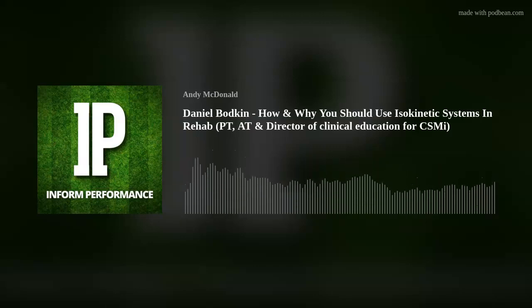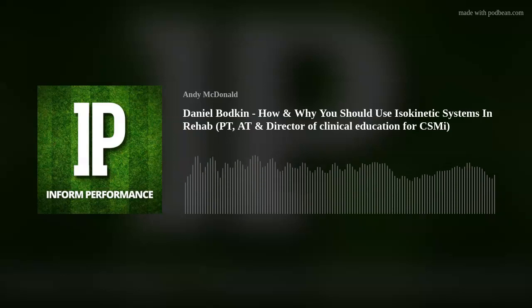Informed Performance is proudly partnered with Humac Norm by CSMI. If you or your organization has a Biodex or Cybex and your old software or computer is slowing you down, check out the Humac software or computer upgrade for Biodex Systems 2, 3, and 4, and also the Humac Norm. Since 1982, over 3,000 Cybex and Biodex owners have rejuvenated the isokinetic machine they already own with the Humac system by CSMI. To learn more, head to humacnorm.com and select products and upgrades.